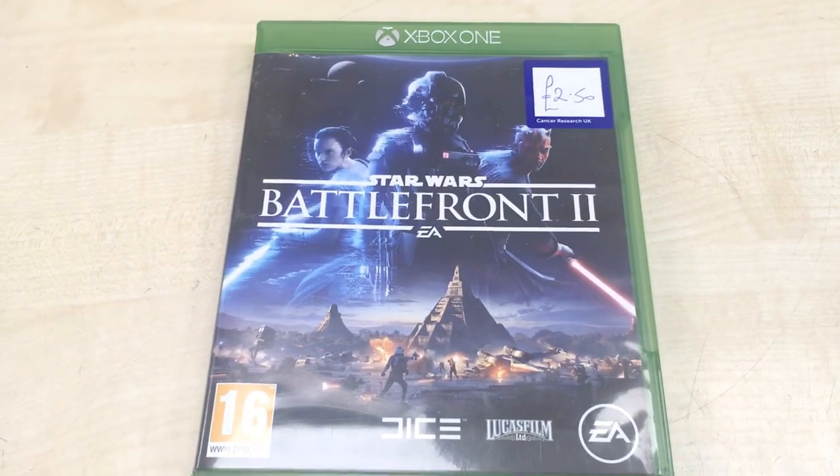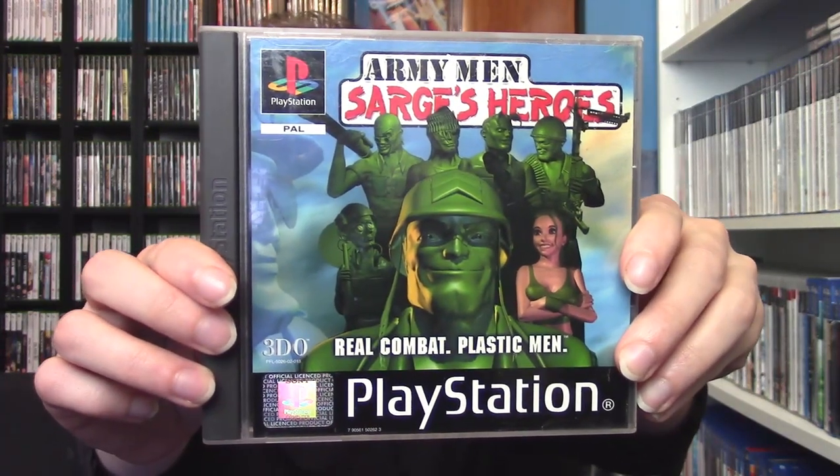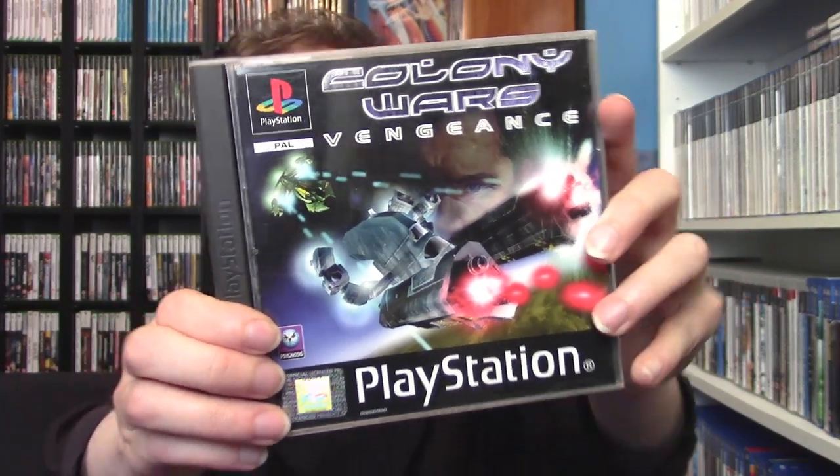Let's see everything I picked up in total. From Faceless Monkey in Truro, I picked up The Terminator for the Sega Game Gear — a cool side-scrolling game. The Terminator game to get is probably on the Sega CD (Mega CD over here), but this is pretty cool too, and whenever I find a cheap Game Gear game I have to pick it up. Next up is Army Men Sarge's Heroes for the PlayStation 1 — real combat with plastic men. I believe this game series descended from the Toy Story franchise. It's a pretty cool third-person shooter and I'm glad to pick it up. After that, Colony Wars Vengeance for the PlayStation 1 — a great space shooter series, and I have other games in it so I knew I had to grab it.